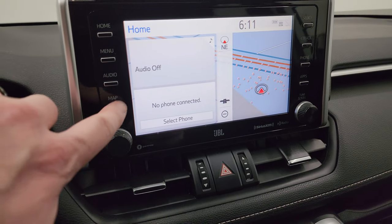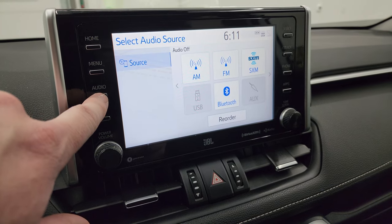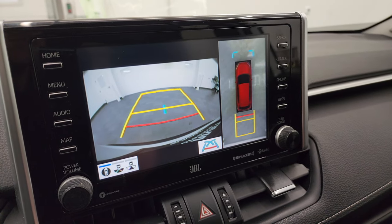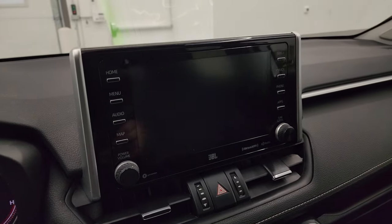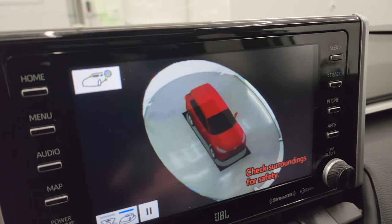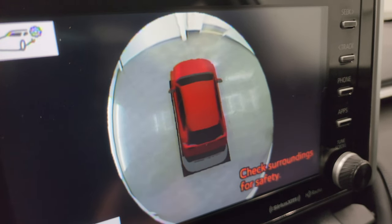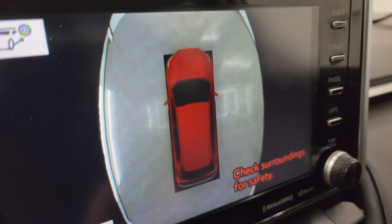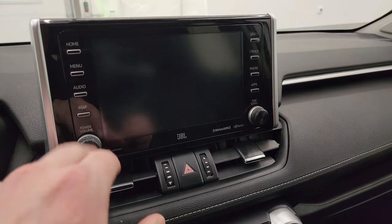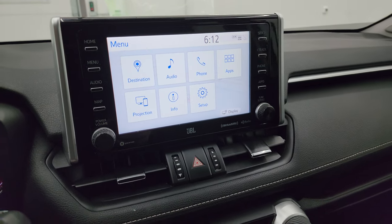This one has the nice big touchscreen radio. It does have the factory navigation system on it. You get AM/FM and SiriusXM and Bluetooth audio controls there as well. There's your backup camera and your 360-degree view. When you press that view button it gives you a 360 view of the car — it's a neat system.